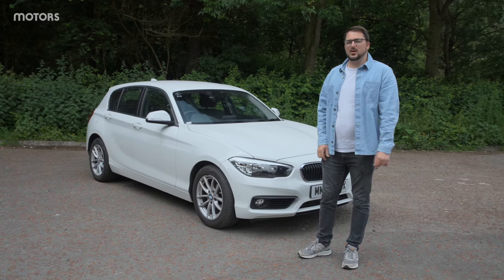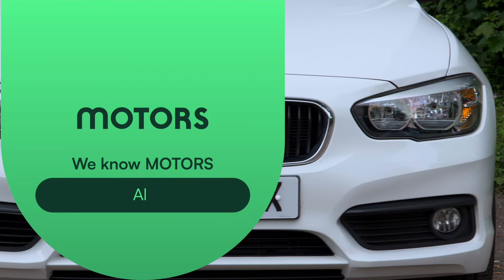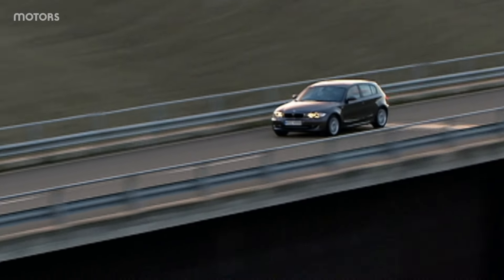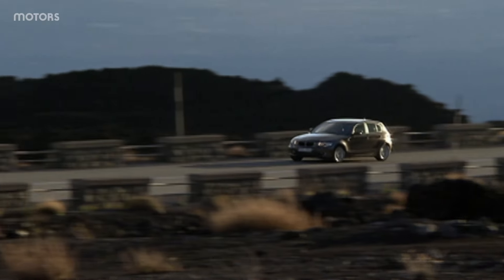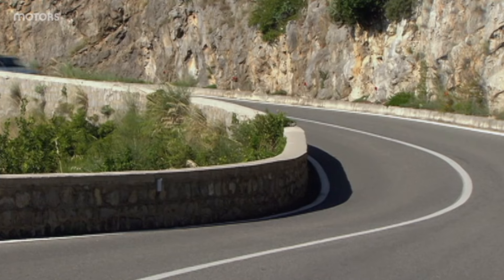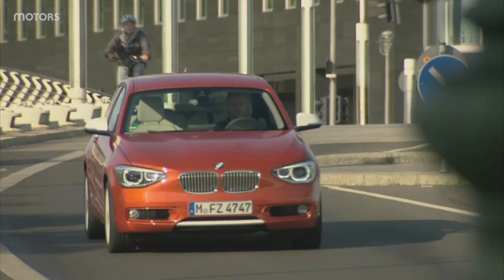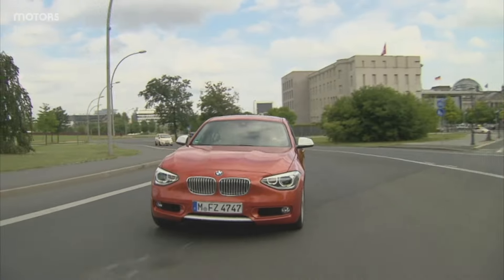Were they successful? Let's find out in this need-to-know review. The launch of the first-generation BMW 1 Series in 2004 was a pivotal moment for BMW, marking their entry into the compact hatchback market with a bespoke model. Introduced in 2011 and sold in the UK until 2019, this second-generation BMW 1 Series saw significant improvements that enhanced its appeal.